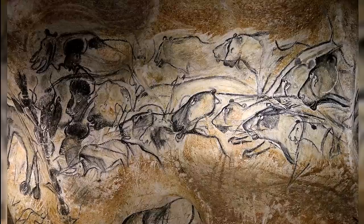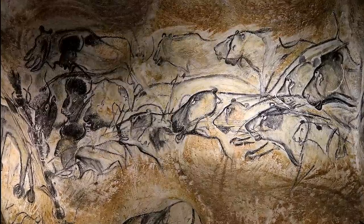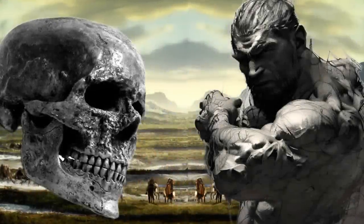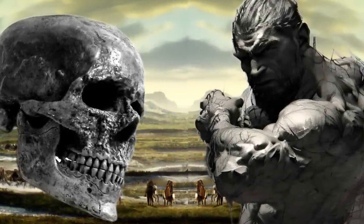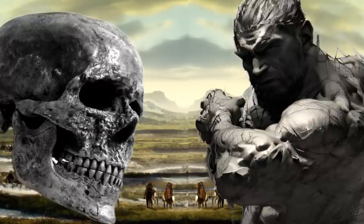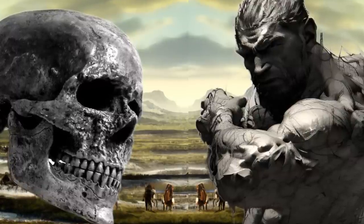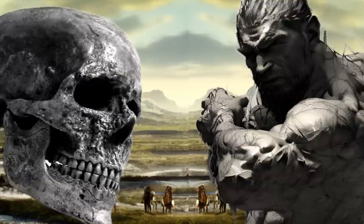Cro-Magnons were strong and powerful, standing 5 feet 5 inches to 5 feet 7 inches tall. The body was muscular and solid, with visible musculature. The face was small and broad, with a straight brow and modest brow ridges. Indeed, the modern human's face may have evolved and vanished multiple times in the past.